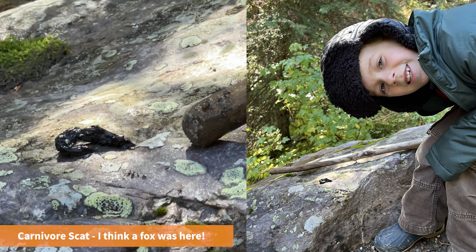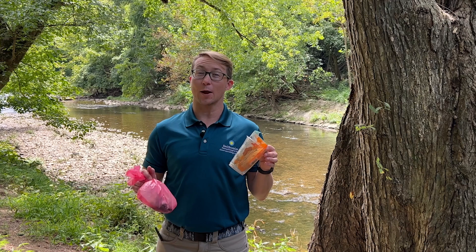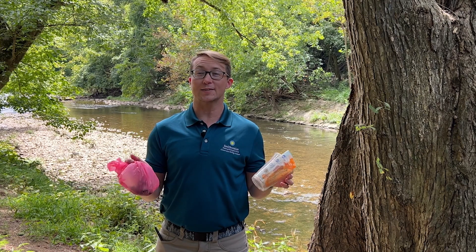Did you like learning about poop and how it can tell us about animals and the environment? Next time you're out exploring nature, keep an eye out for scat and see if you can identify what animals might be in your area just from the scat you see. Remember to always observe scat with your eyes and not with your bare hands. Animals like otters can tell us a lot about the health of our ecosystems, so keeping our waterways clean is important. Cleaning up trash and picking up after your pets are a few ways to keep our waterways and animals healthy. What will you do to help?